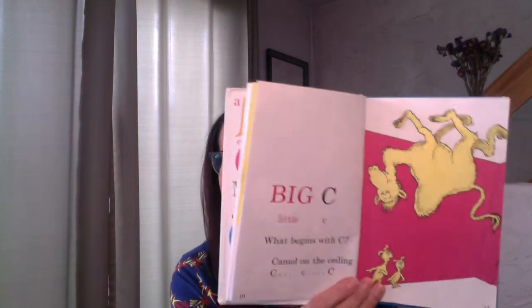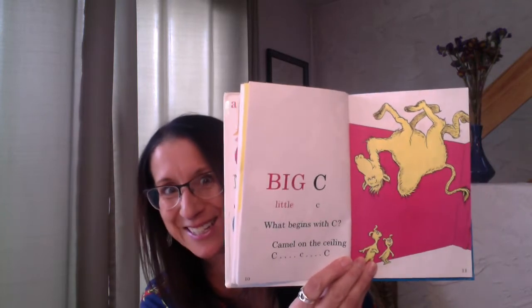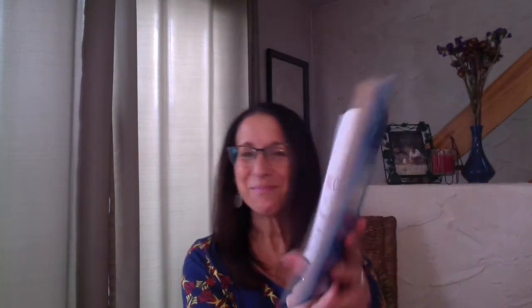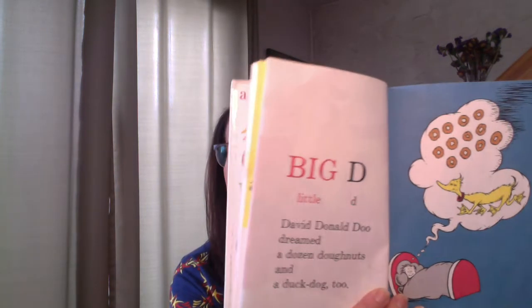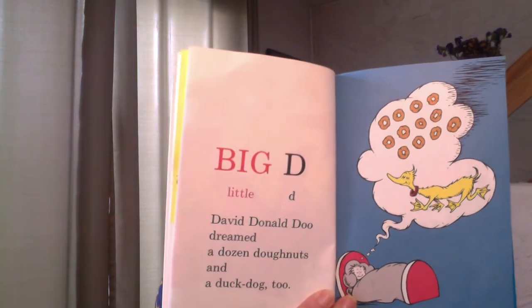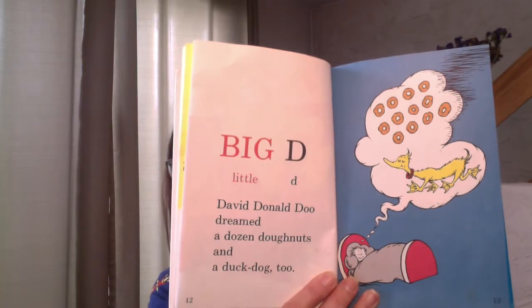Big C — that's me for Simino. Big C, little C. What begins with C? Camel on the ceiling — C, C, C. Imagine looking up at a camel on your ceiling. That would be funny. Big D, little D. David Donald Dew dreamed a dozen donuts and a duck dog, too. A duck dog? That would be a fun pet to have. Look at how the feet have webs, just like a duck, but the body looks more like a dog — a duck dog. You could create your own combination pet, couldn't you?